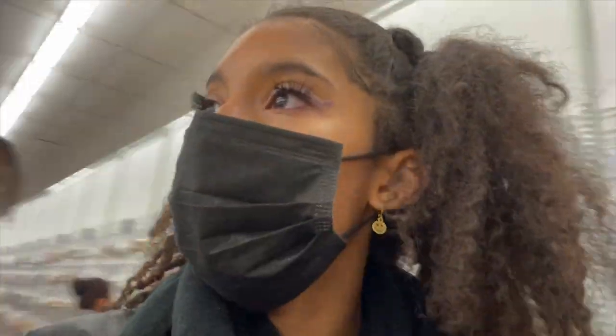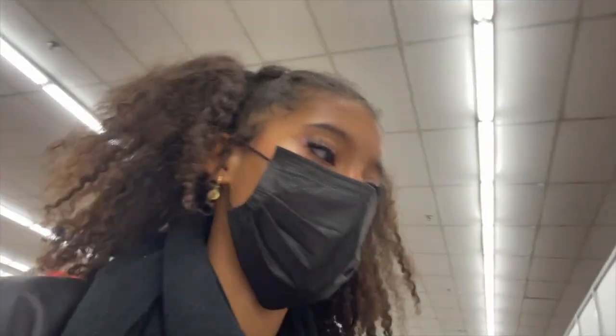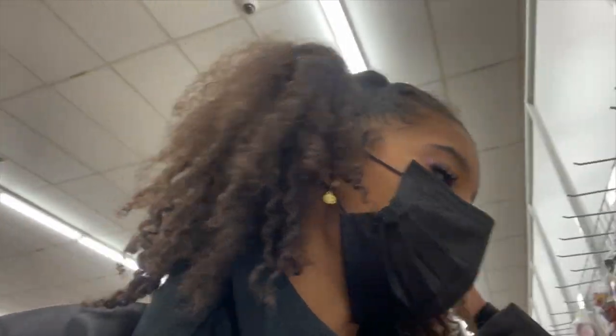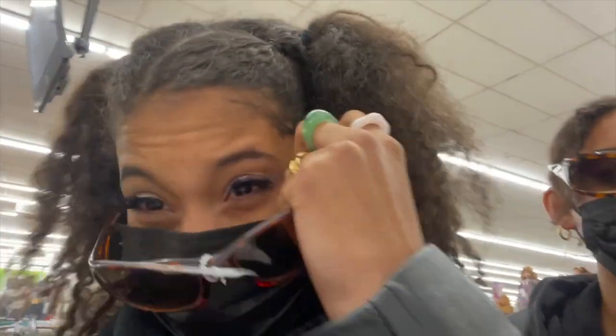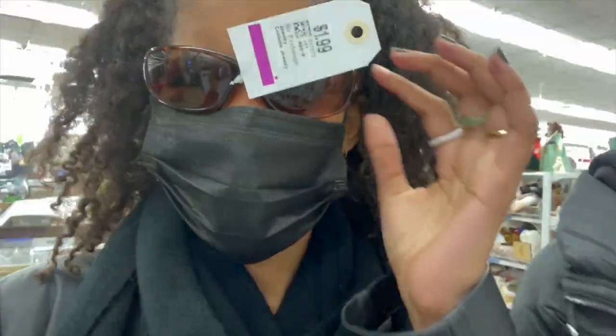They have self-checkout now — that's so cool. Look at these glasses, they're kind of swaggy but they're huge. I don't like my glasses to be that big — they're like dad glasses on my face.